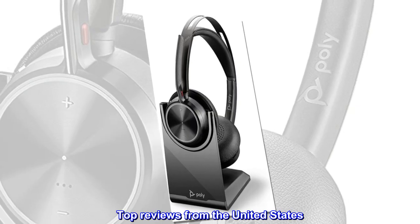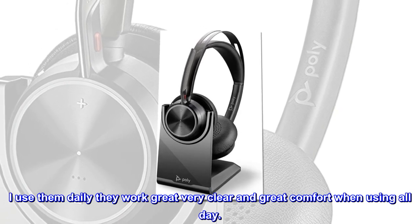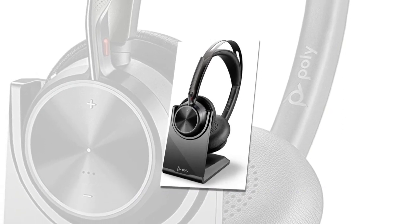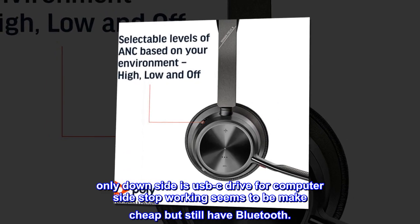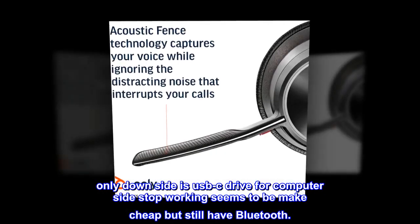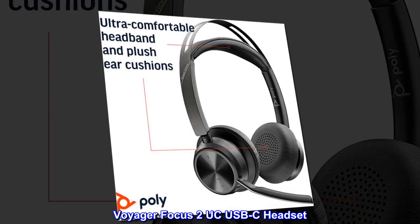Top reviews from the United States. Great buy — I use them daily, they work. Great, very clear and great comfort when using all day. Best ones I have used so far. Only downside is the USB-C drive for the computer side stopped working — seems to be made cheap — but still have Bluetooth. Still recommend 100%. Voyager Focus 2 UC USB-C headset.